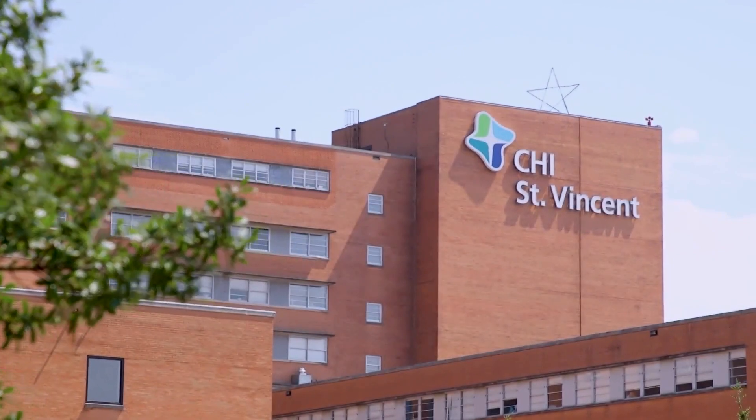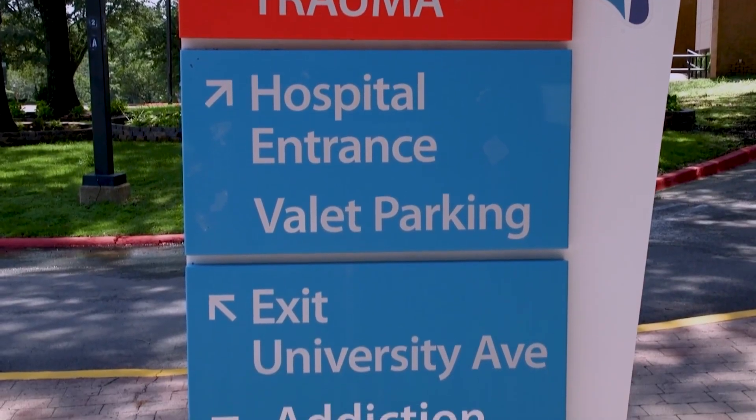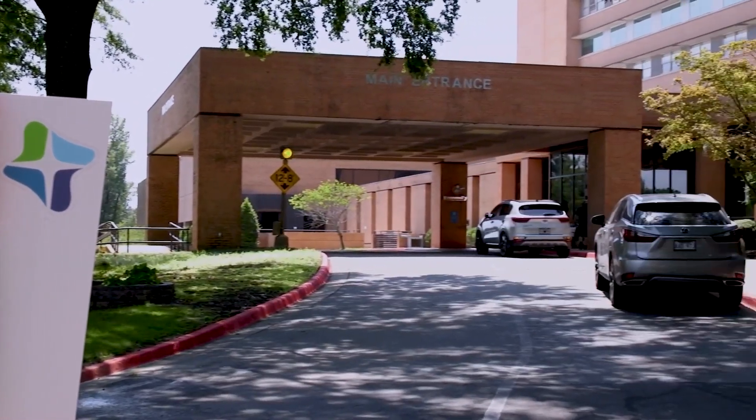At CHI St. Vincent, we prioritize your well-being not only during surgery but also in the crucial period afterward. Let us guide you through what you should expect after surgery.